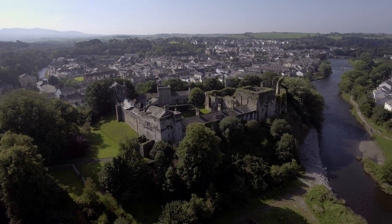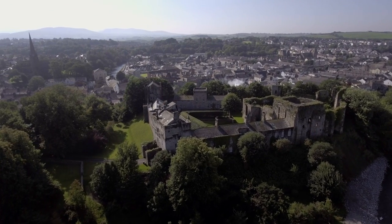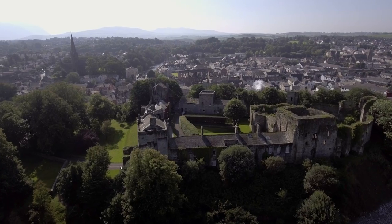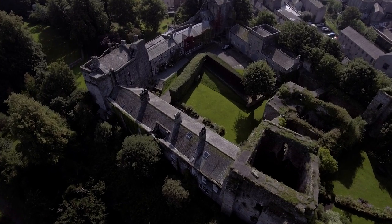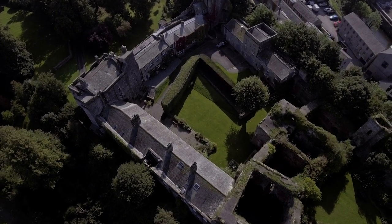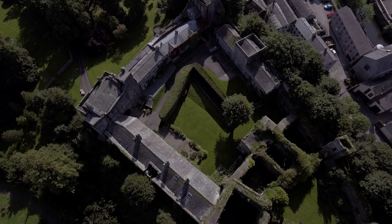This is Cockermouth Castle. The first castle on this land was built by the Normans in 1134, with significant additions made in the 13th and 14th century. The castle played a significant role in the Wars of the Roses and in the Civil War, but was badly damaged during these times. Currently it is owned by the Wyndham family, who have owned it since the 18th century. The castle is partly lived in but is open to the public on certain days throughout the year.